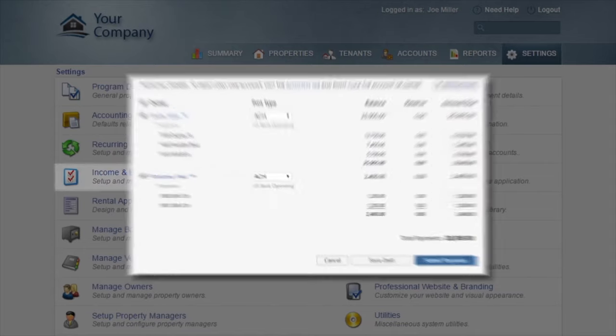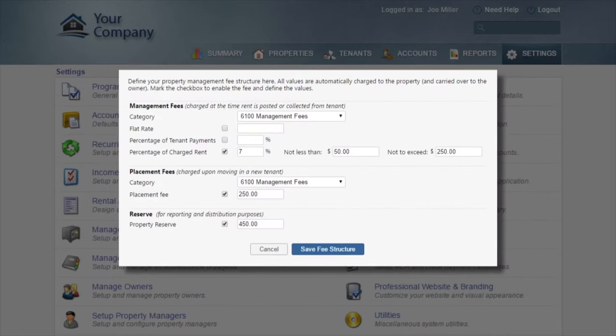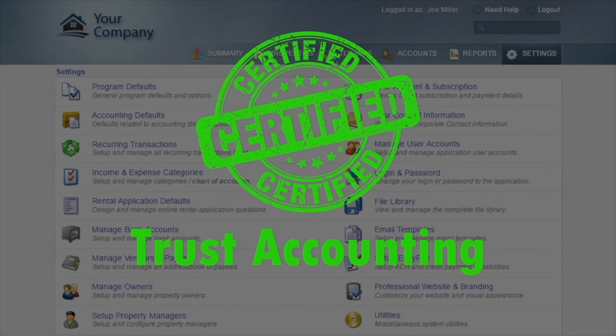For property managers, you get advanced features like simplified owner distributions, automated management and placement fees, an owner portal, plus the software is certified for trust accounting.